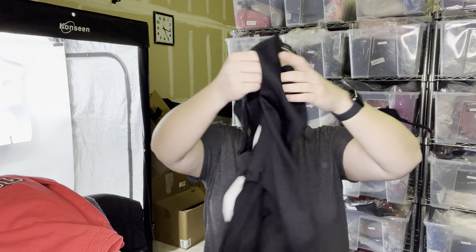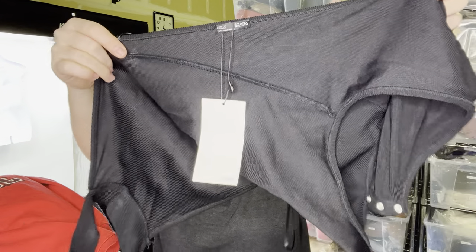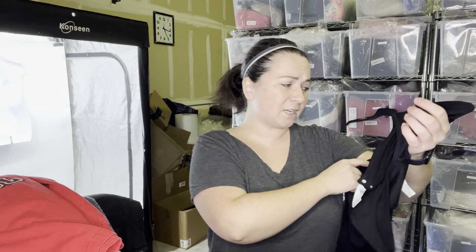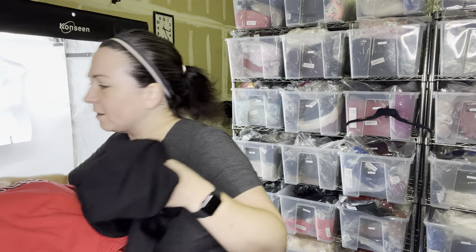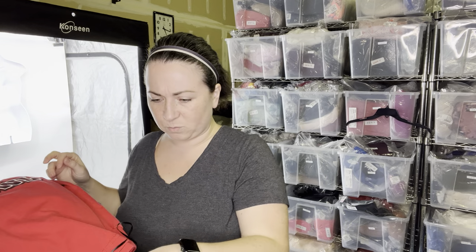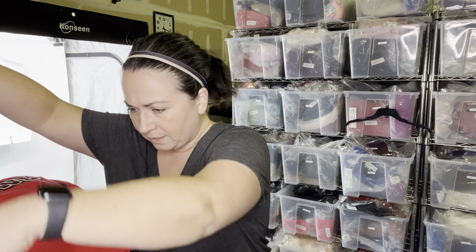New with tag piece — another new with tag piece. This is just, oh, it's Zara — and it's a bodysuit. This actually probably would do well at Plato's Closet. For the Universal Thread tanks, I've got two smalls and one extra small. I was thinking about lotting them up, but somebody has to be small or extra small to be okay with it.